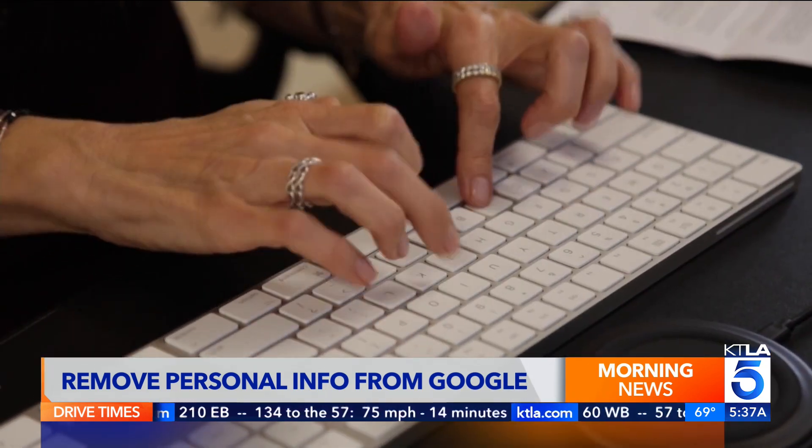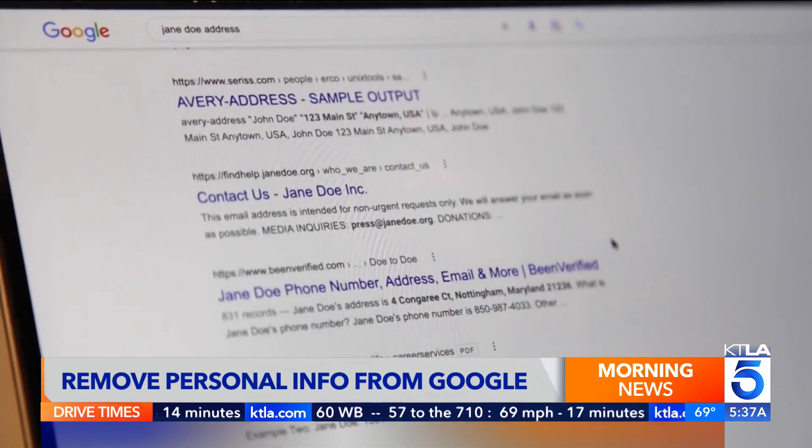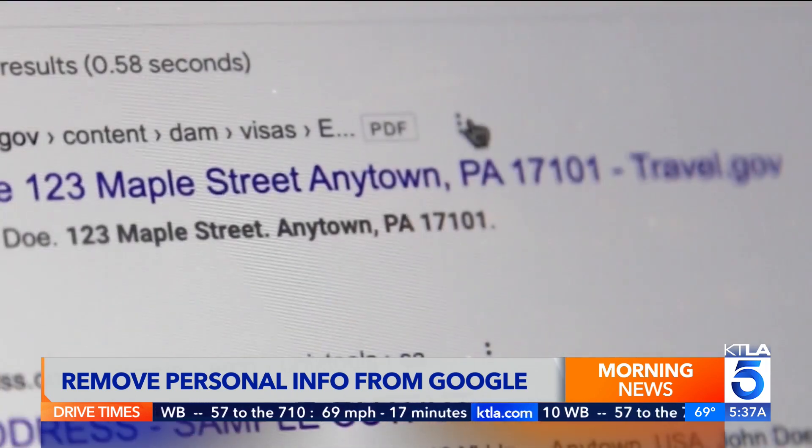Keep in mind Google's new tool doesn't delete the information or the web page — that link just won't show up in search results. So it's important to understand that we can remove information from our search results, but we can't take it off the internet entirely.